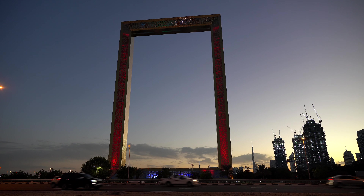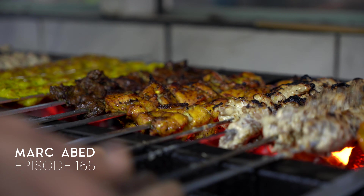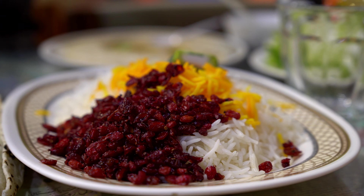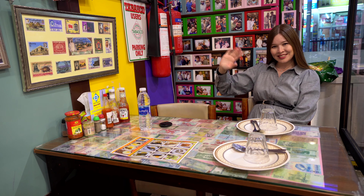Hello beautiful people! Today we're going to take you to one of the oldest restaurants that serve Iranian kebab in Dubai. This restaurant is so popular, everyone basically knows it, and apparently they are one of the best. Anyways, let's check out Ustad restaurant together.